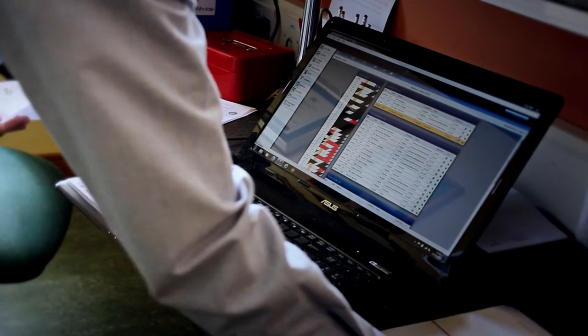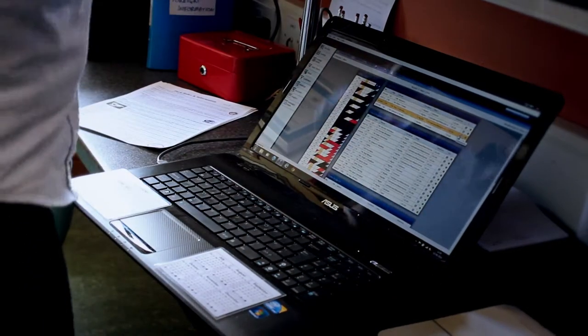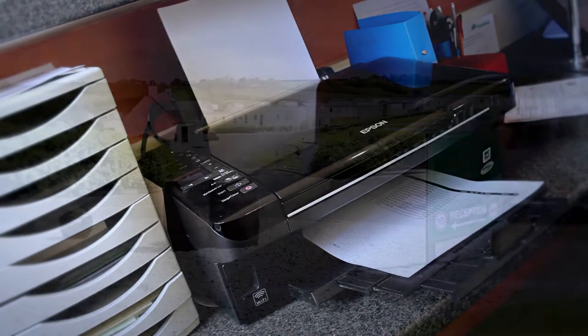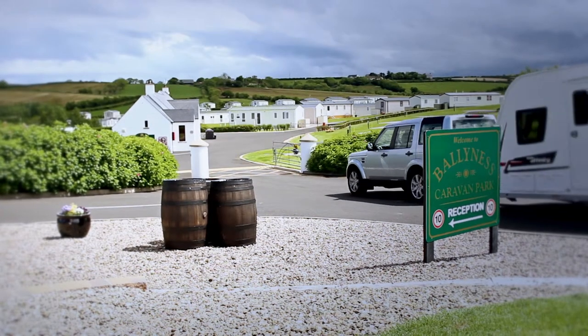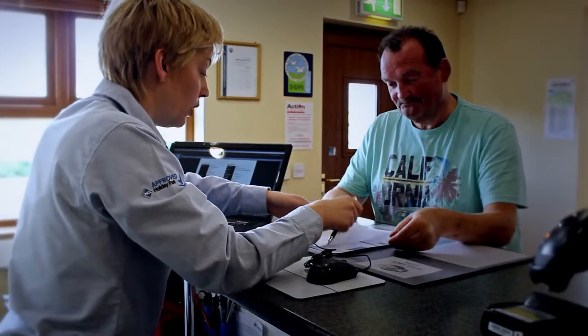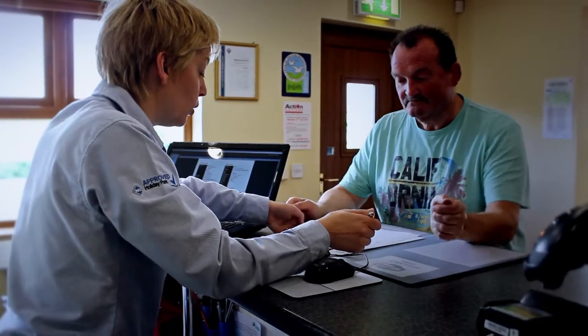The day view screen is the first screen that I would look at in the morning. It gives me the list of departures for that day and the number of arrivals. I can quickly look up to see who's coming in and who's leaving and also move them around on different pitches if necessary.